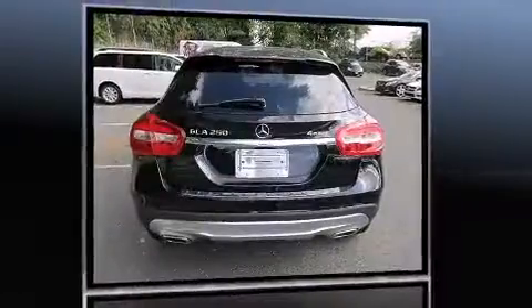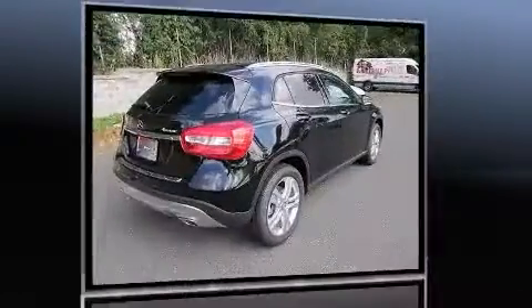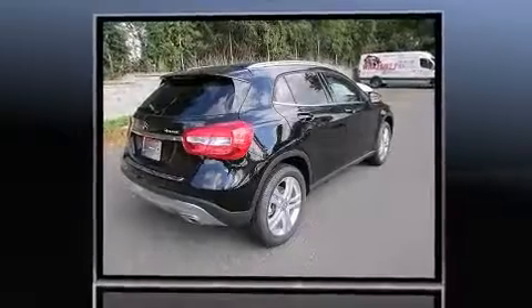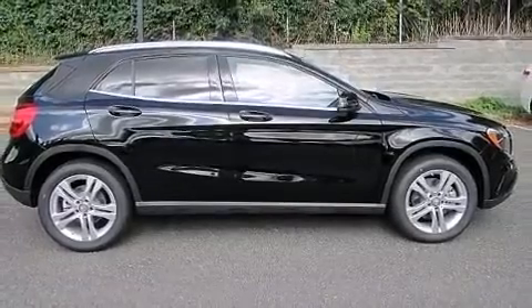Mercedes-Benz prioritized fit and finish, as evidenced by front and rear reading lights, a built-in garage door transmitter, automatic dimming door mirrors, rain-sensing wipers, a roof rack, and seat memory.